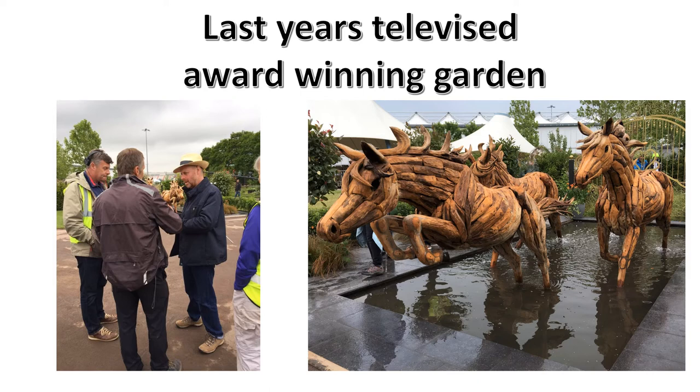Last year we got the students involved with building a massive garden at the Gardener's World Live show called Revelation, and we were awarded a silver merit. Here you can see Joe Swift talking to me, Mike Baldwin, about the garden.